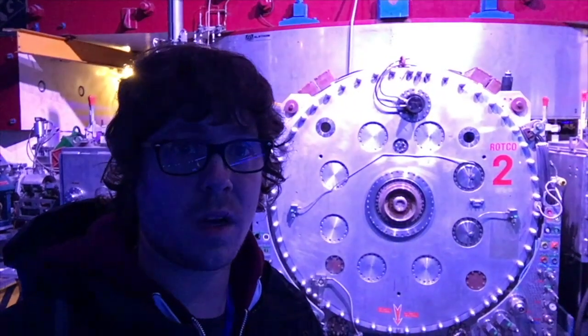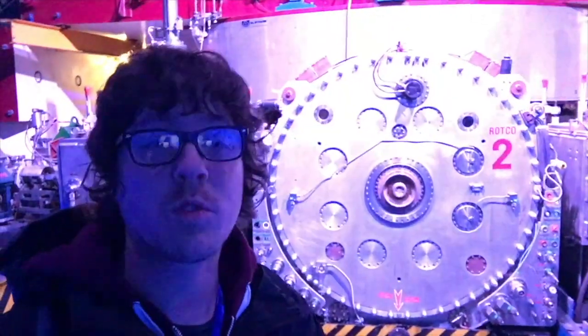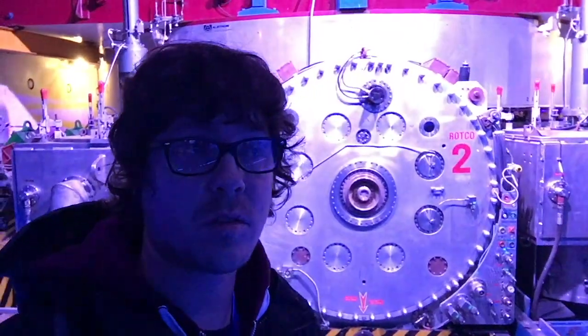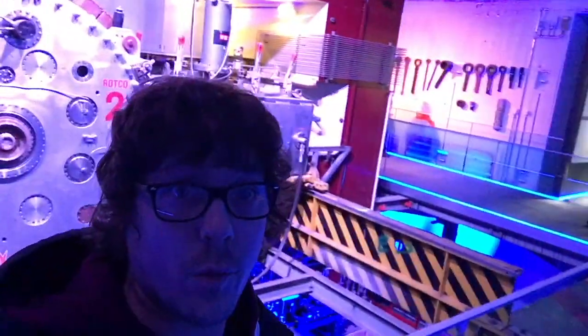This is the first particle accelerator at CERN. It's called the Synchro Cyclotron. Have a look at it — it's quite huge.